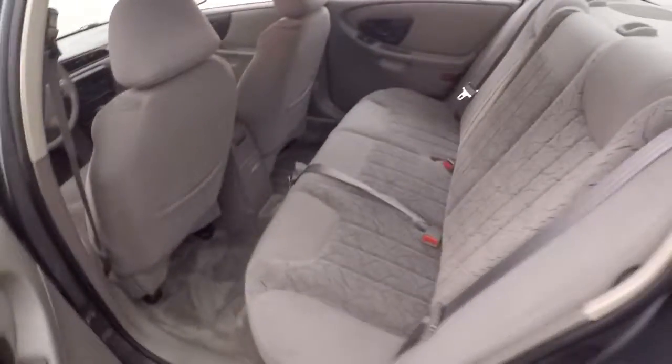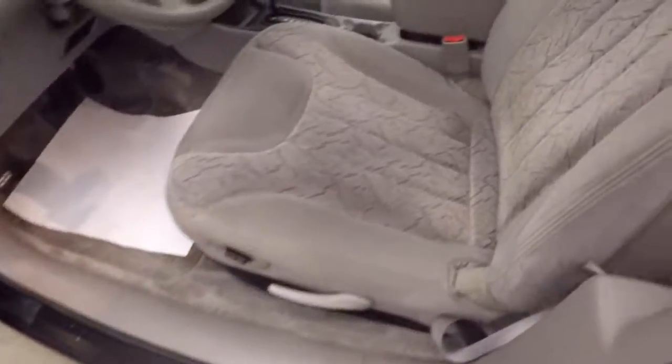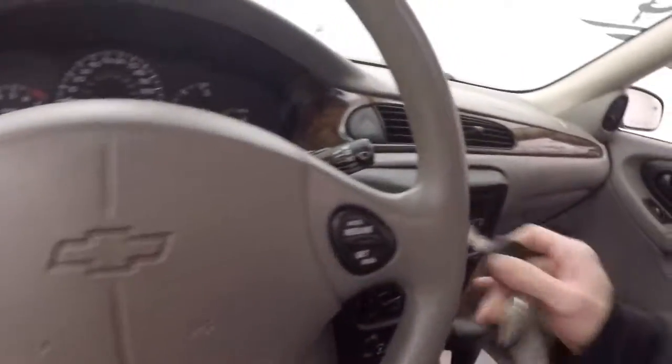Nice interior. Very large, very comfortable. All your controls on the door. Power and manual seat. Cruise control on the steering wheel.